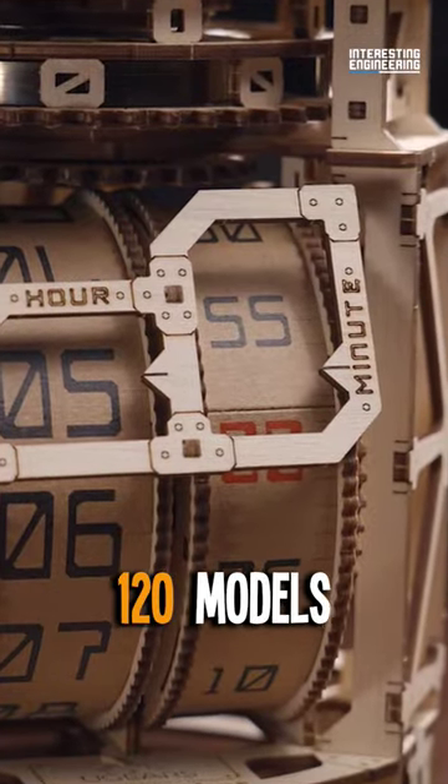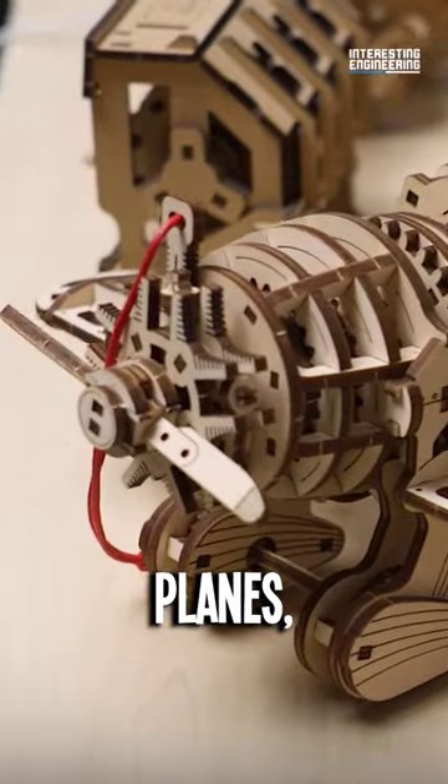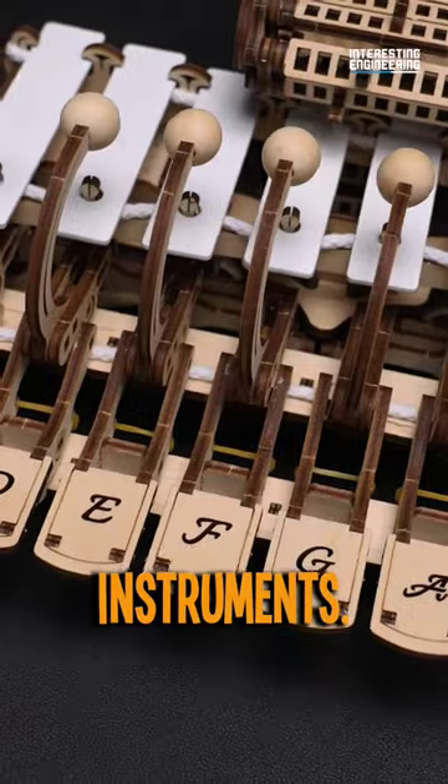U-Gears has over 120 models in its catalogue, including cars, trains, ships, planes, functional clocks, and even DIY musical instruments.